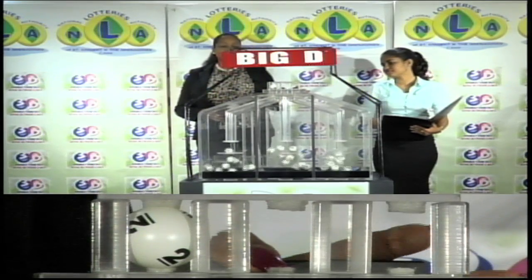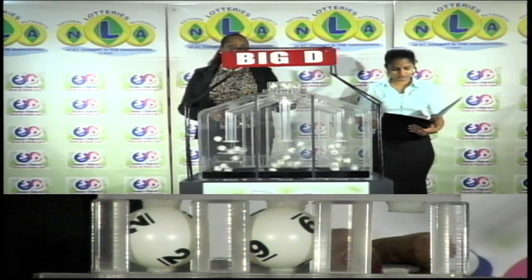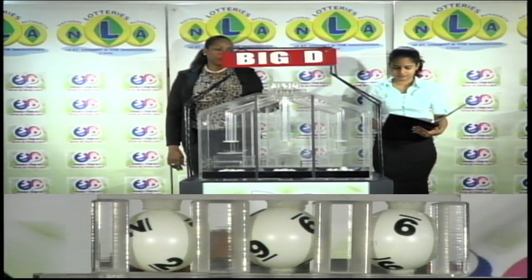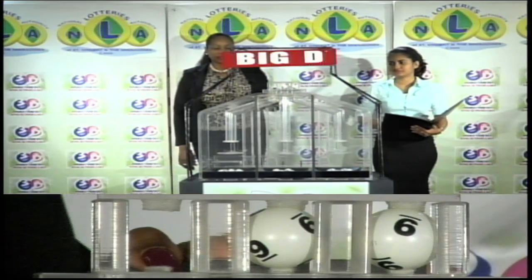The Big D winning number is 2, 9, 9. Our Big D winning number: 2, 9, 9.